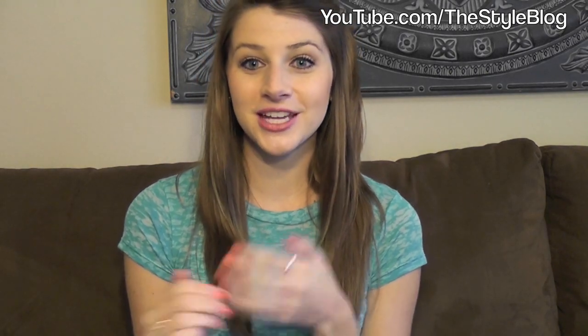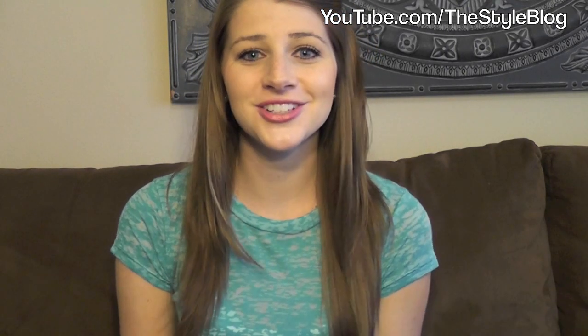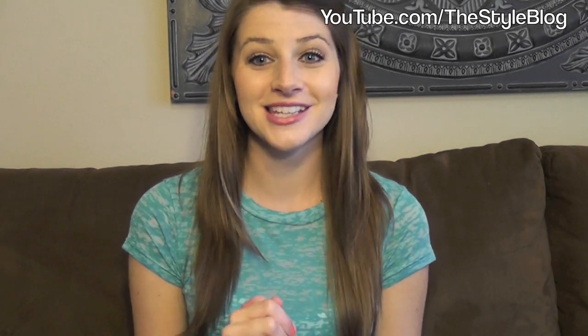Those are my favorite 11 drugstore beauty products that I use every day. I hope you guys enjoyed this video. Let me know if you use these or if you have different ones that you like — I like reading all of your comments. I will see you guys soon. Thank you so much for watching. Bye.